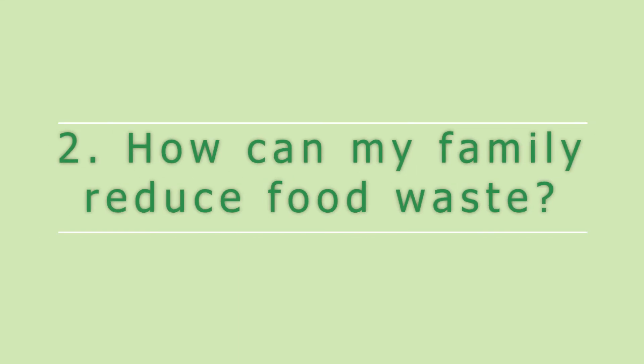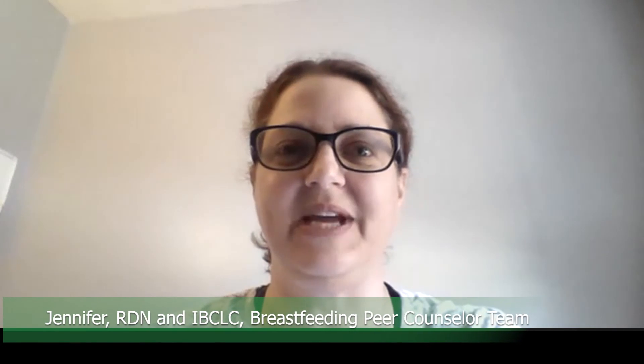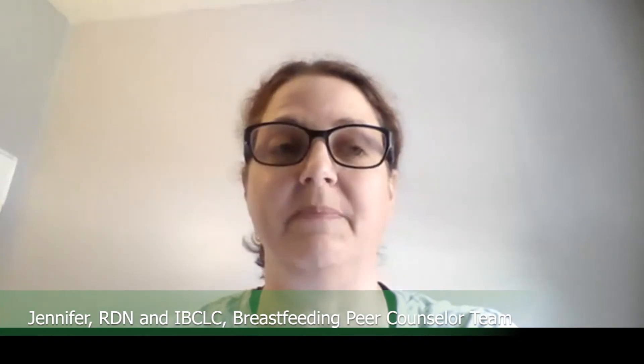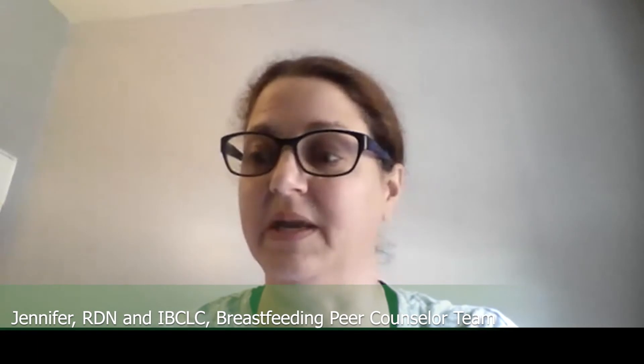My family wastes so much food. How can we reduce food waste? Hi, I'm Jennifer, a lactation consultant and registered dietitian. It's been estimated that Americans throw away billions of pounds of food every year, at home or eating out.